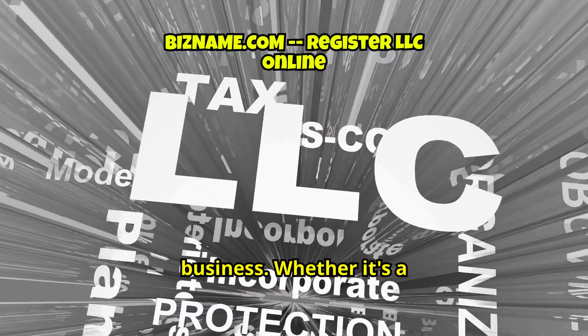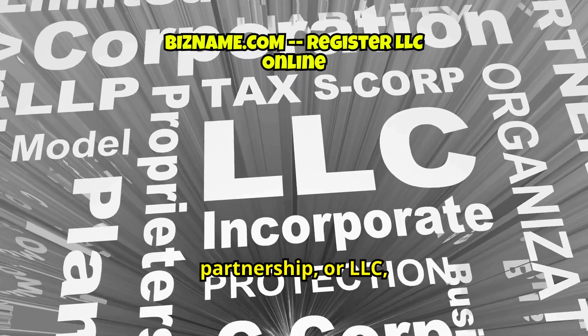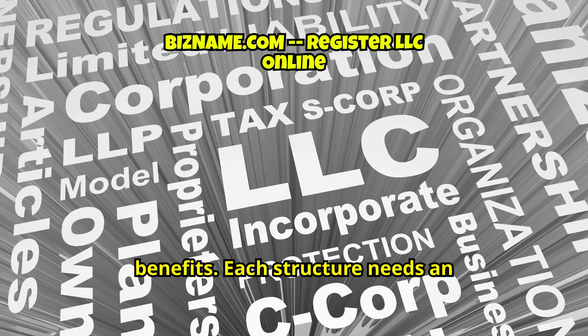Consider the structure of your business. Whether it's a sole proprietorship, partnership, or LLC, each has different legal implications and benefits. Each structure requires an official certificate.